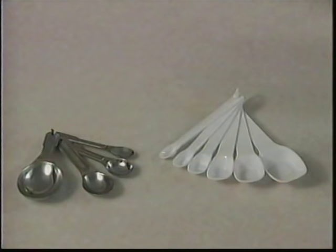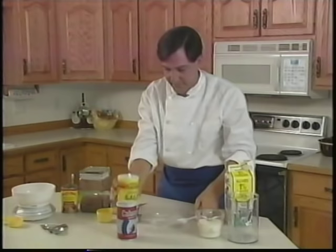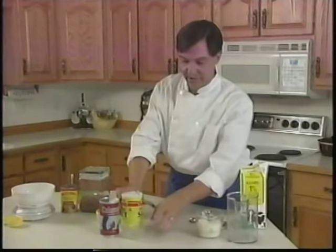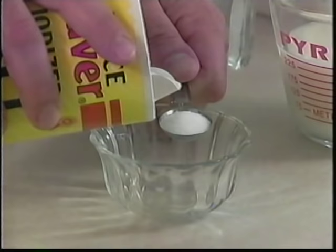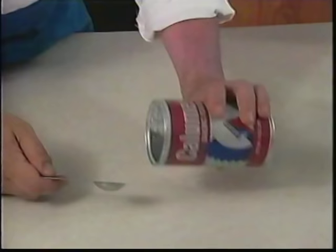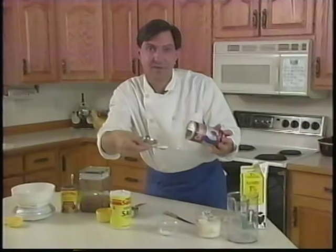Measuring spoons are used for both dry and wet ingredients. A typical set has a tablespoon, teaspoon, half teaspoon, and quarter teaspoon; some go all the way down to an eighth of a teaspoon. Take your spoon, hold it over a container that can catch spills, fill it until it's slightly over, then level it off with the back of a knife. Some things like baking powder let you level it right inside the can — scoop a good mound and scrape it against the built-in leveler.